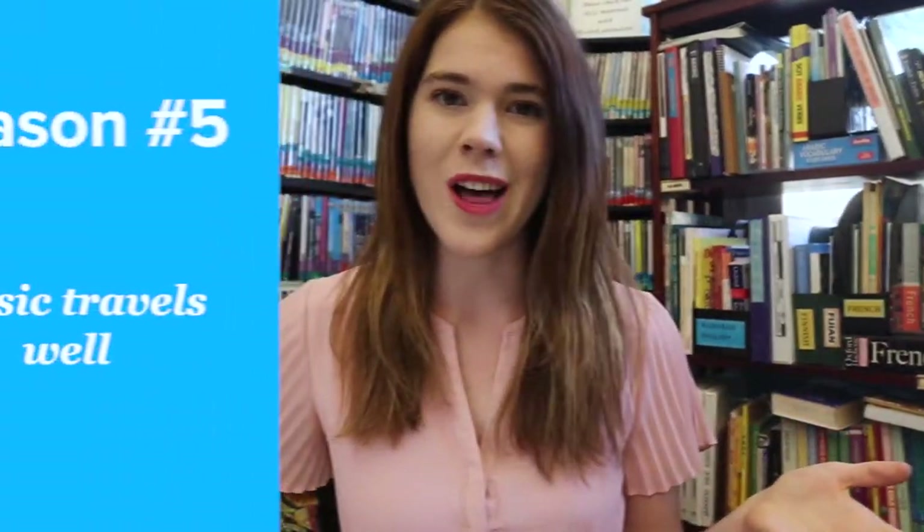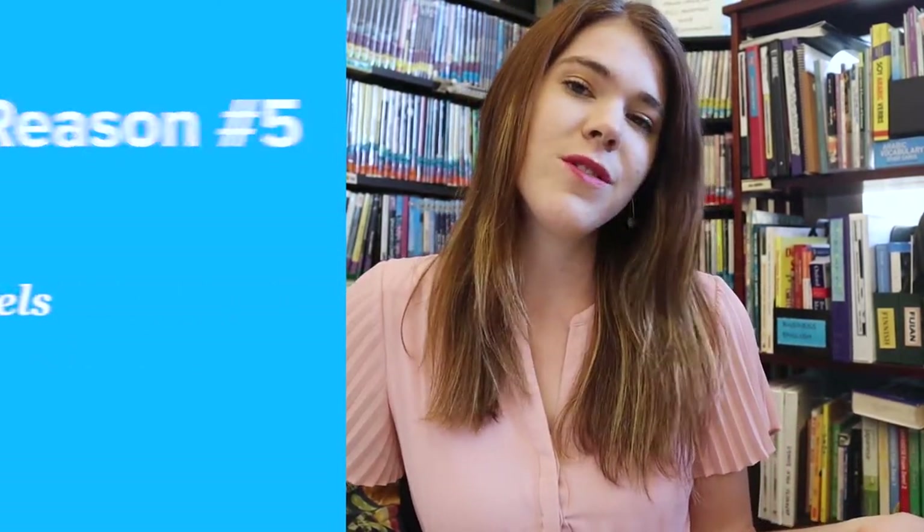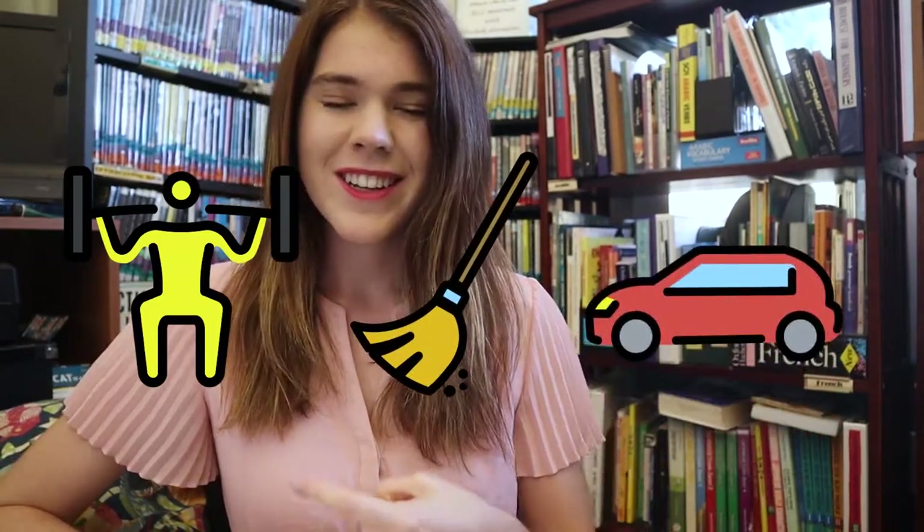Fifth, music travels well. You can take music wherever you go, and it's perfect for multitasking. Fit it into your workout, your chores, your commute, or listen to it as you drift off to sleep.